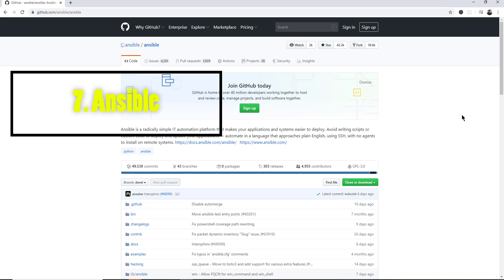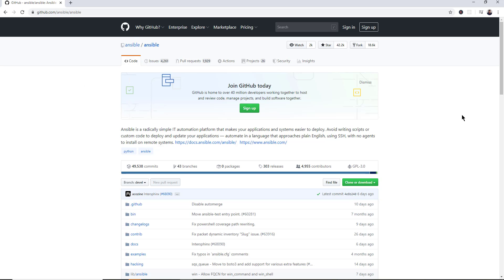Number 7 is Ansible, with 42,000 stars on GitHub. It's an entire automation platform that handles configuration. If you're a systems administrator dealing with multiple database servers and multiple web servers and tying all that together via configuration, that's a very common and daunting problem in corporate development. Architects get paid a lot of money to handle that sort of thing, and Ansible is a tool that helps you tie all of it together.